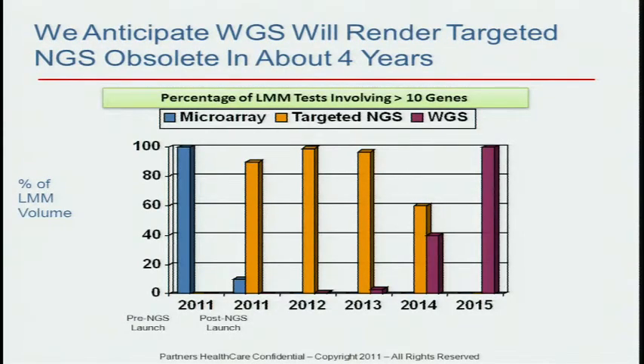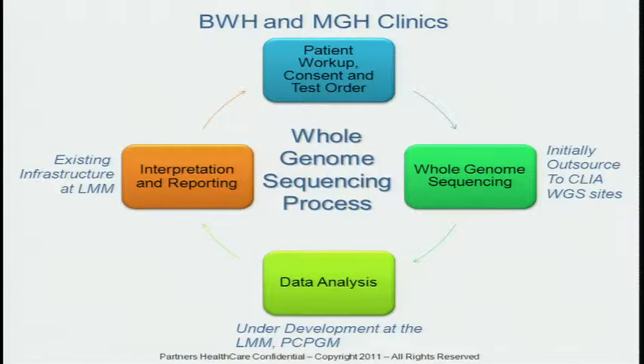All of our tests now are targeted next-generation sequencing tests, and we expect to be completely out of that business in two years, simply because it's just not going to be economically viable to do it. Our service is organized very similar to the way MCW has organized theirs. We're outsourcing the actual sequencing to Illumina and Complete Genomics, concentrating all of our efforts on data analysis using the existing infrastructure of the LMM. All of the things Howard talked about in terms of patient workup, consent, oversight, and clinical committees will be in place. We're planning to launch this in July of 2012, with the major factor being our IT infrastructure.